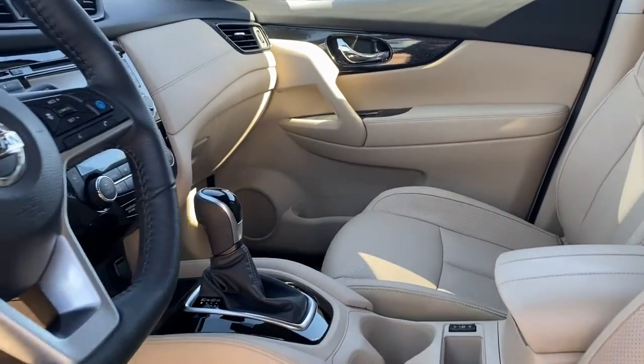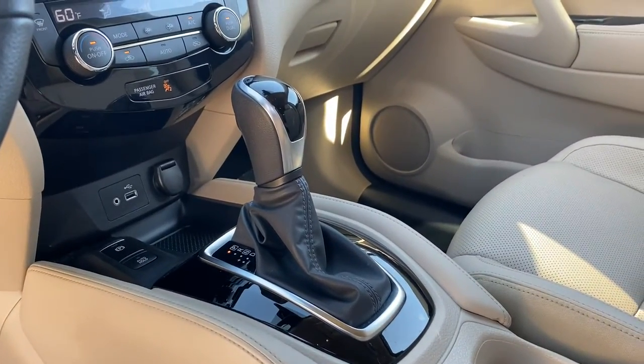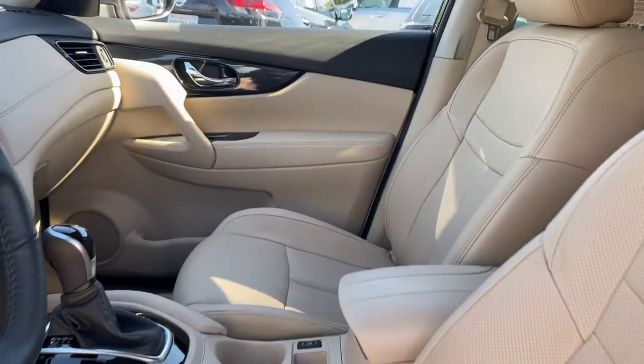Spacious comfort is surprisingly efficient in this well-designed Rogue. See for yourself when you take it out for a test drive. Our professional staff looks forward to giving you excellent service.